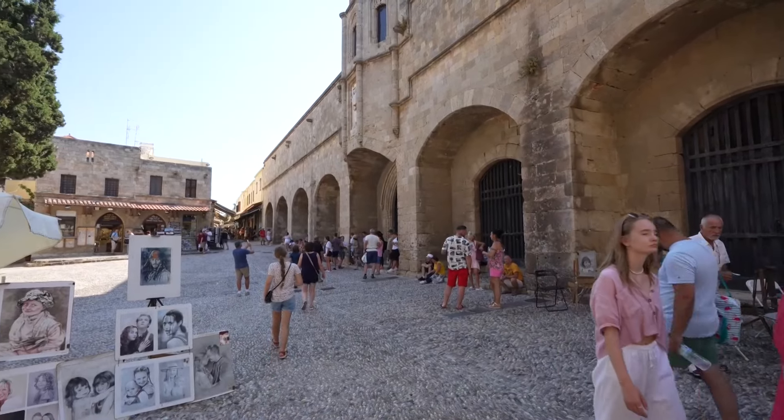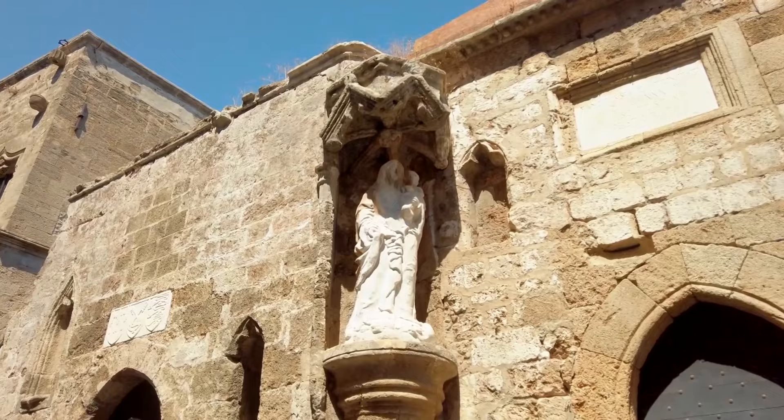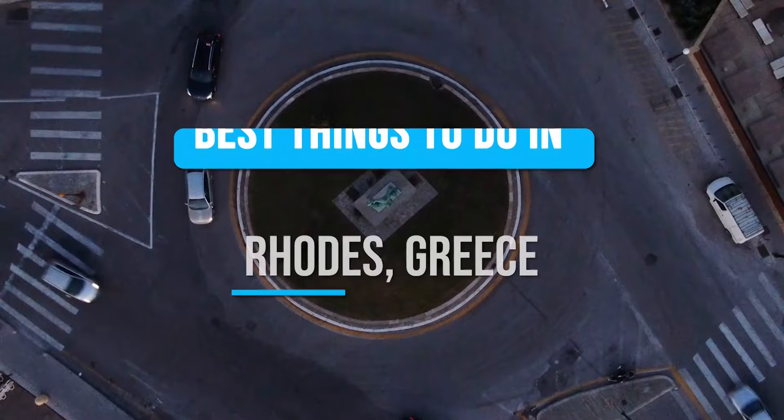Ever dreamed of wandering through the footsteps of knights, exploring medieval castles, and basking in the Mediterranean sun? Join us on a virtual adventure as we uncover the best things to do in Rhodes, Greece!